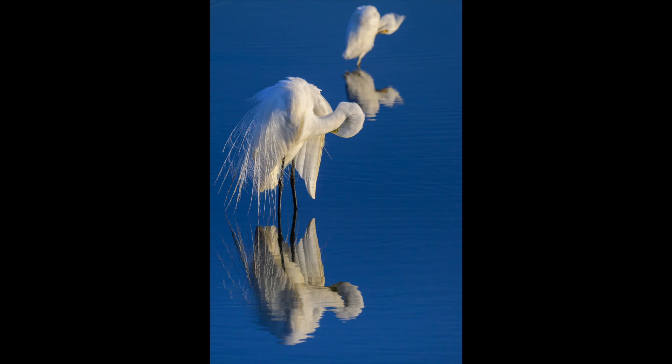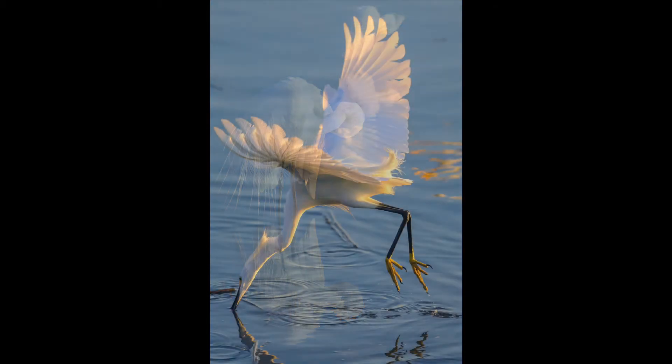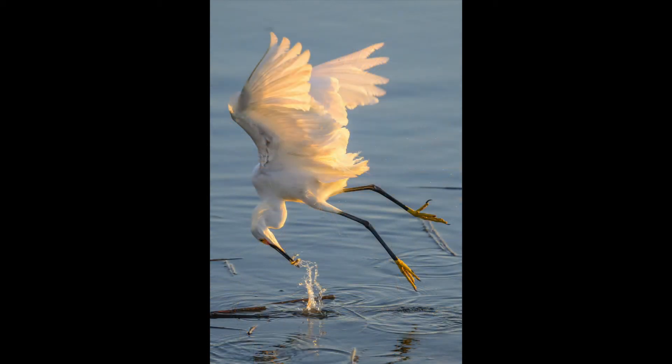Here's a shot I really like of a great egret — an adult with a young one, basically imitating the adult with the reflections. Really, really nice. Now this is just two shots of an interesting catch of a fish while it's in flight — bends its head backwards to get it.